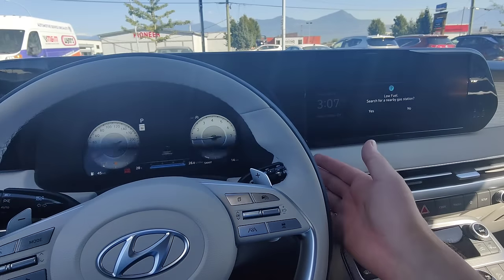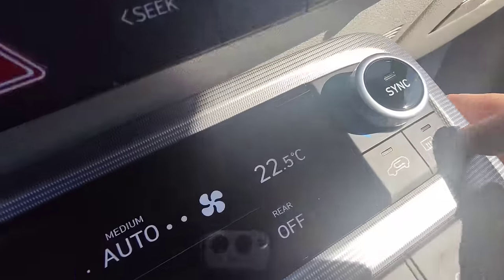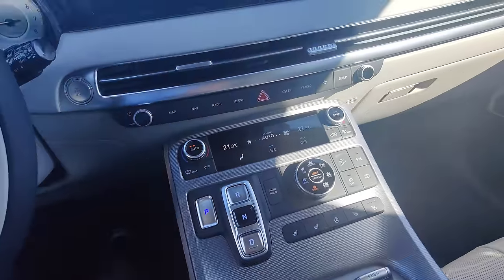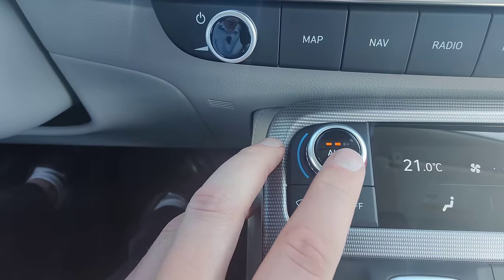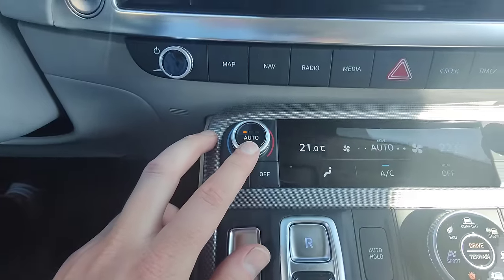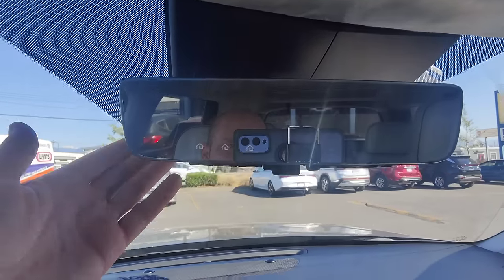Another cool one: when you put on the windshield washer, it actually activates recirculate automatically — as you can see right there — so you don't have to smell the washer fluid. How's that for an interesting feature? Also, we've got a multi-level automatic climate control system. When you press that button it reduces or increases the intensity of the automatic climate control system.